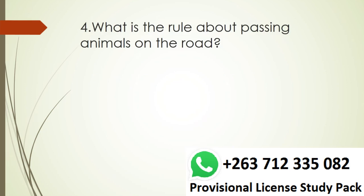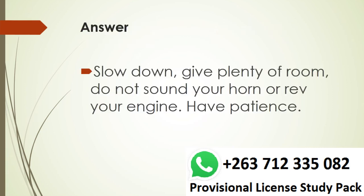Question 4. What is the rule about passing animals on the road? Answer. Slow down, give plenty of room, do not sound your horn or rev your engine. Have patience.